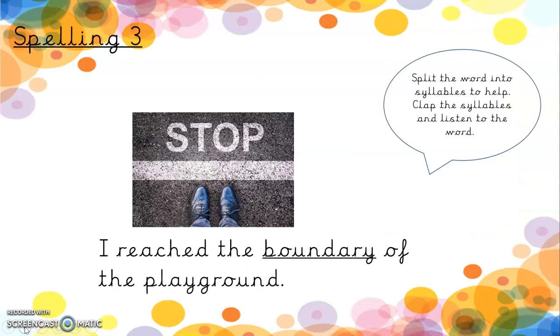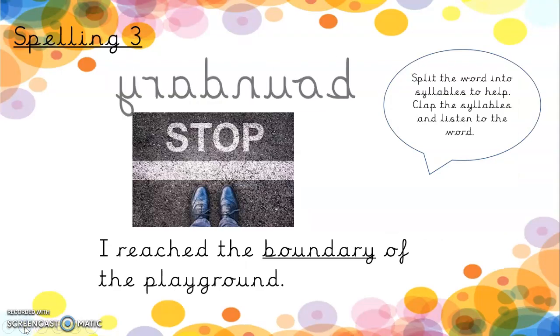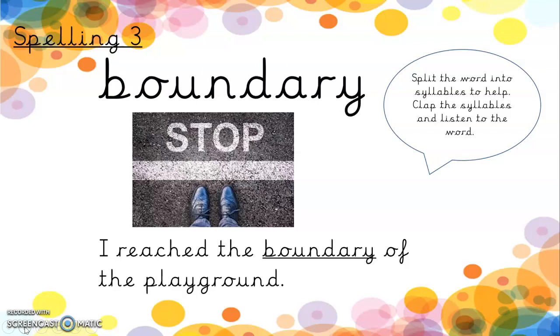Spelling three is boundary, and we can see the A-R-Y on the end of the word again. Boundary. Clap with me. Boundary. So a boundary is sort of like a fence or a marker all the way around an area. And here we can see: I reach the boundary of the playground — the edge.